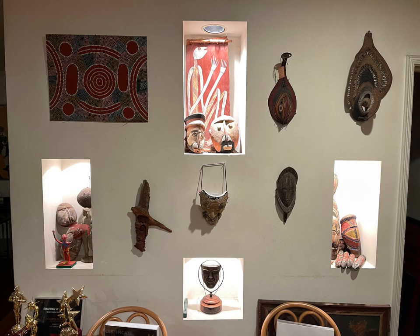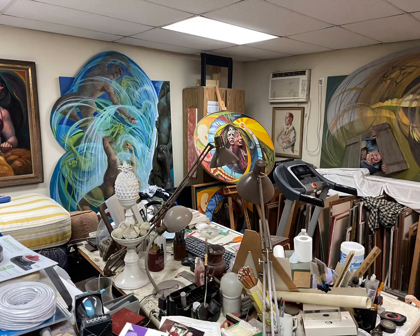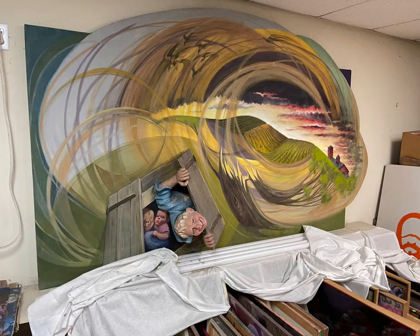And in the garage-slash-studio, we've got the art of John Robert Lloyd, set designer for Hollywood and Broadway, and every large piece has an amazing 3D papier-mâché attachment.